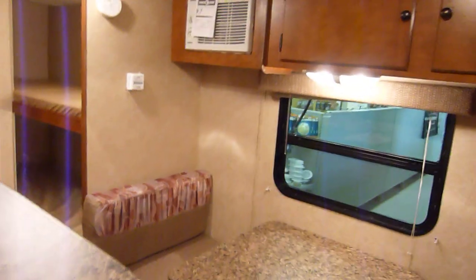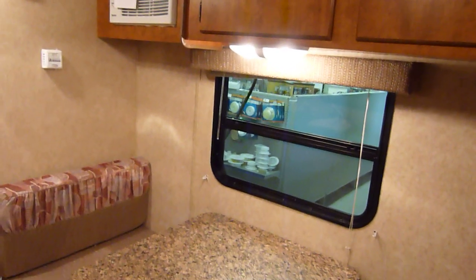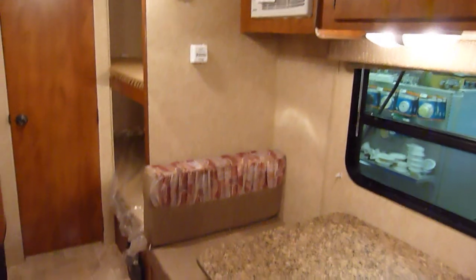Moving along to the interior, with a reminder that this presentation is brought to you by Terry Fraser's RV Center in Eldridge, Iowa — Terry Fraser's, where you get a lifetime of experience.